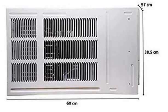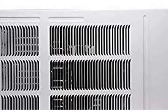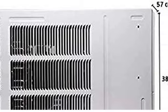Moreover, you have a 100% copper condenser coil in this AC, which gives greater durability, better cooling performance, and lower maintenance costs.